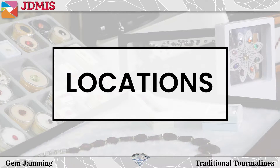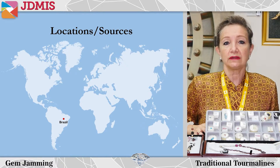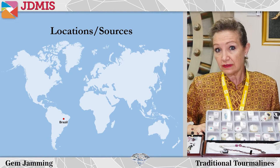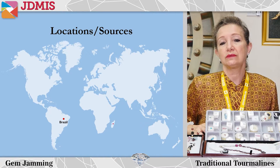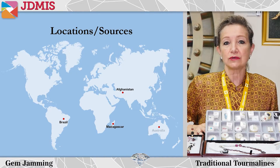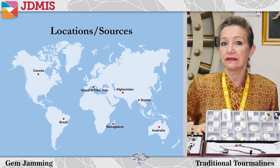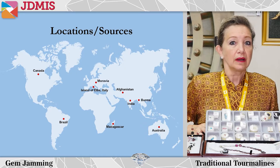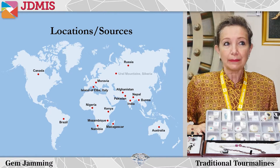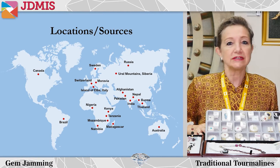Brazil has certainly yielded some of the largest pieces and has had large deposits during the first half of the 20th century, and almost every color has been found there. From the 1950s, many sources can be cited, with Madagascar and Afghanistan producing many of the fine red specimens as well. There are active mines in Australia, Burma, Canada, and also the island of Elba in Italy. India, Mozambique, Namibia, Nepal, Nigeria, Pakistan, Kenya, Russia, Siberia in the Ural mountains, even Sweden, Switzerland, Tanzania and Thailand have all produced tourmalines.